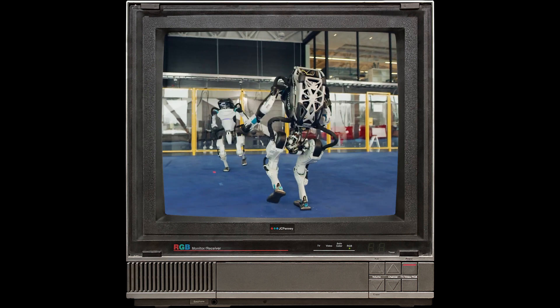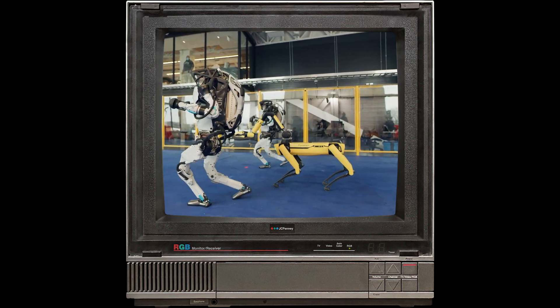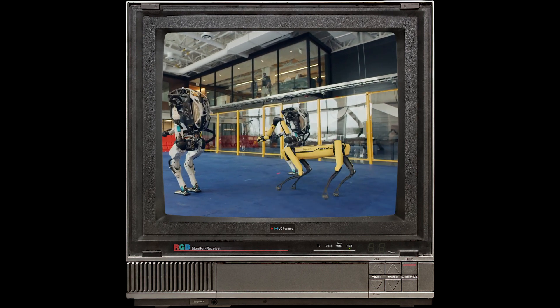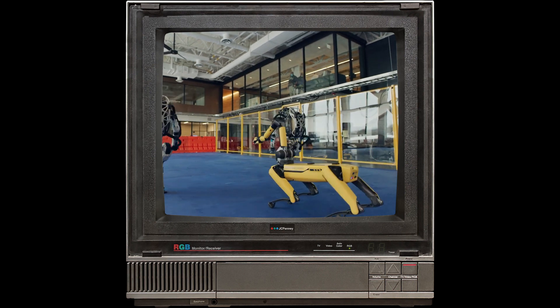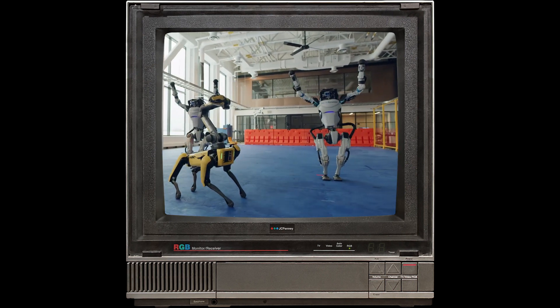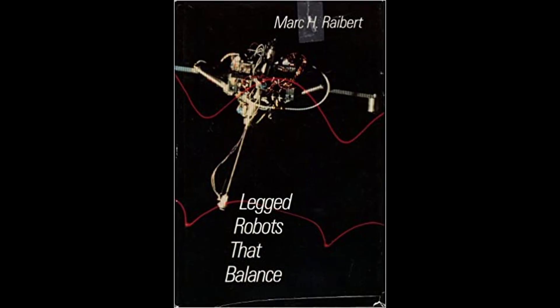I was always intrigued, and I found out that this team wrote a book about these robots — how the control algorithms work, how they built the robots, what they learned from all of that. I wanted to read this book, so I paid the big bucks and wanted to force myself to take it seriously.